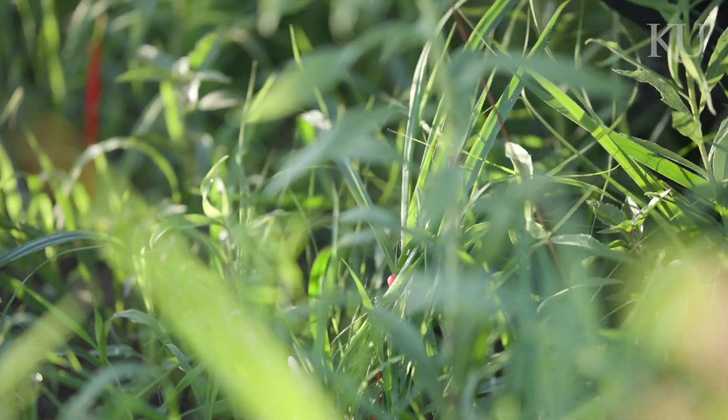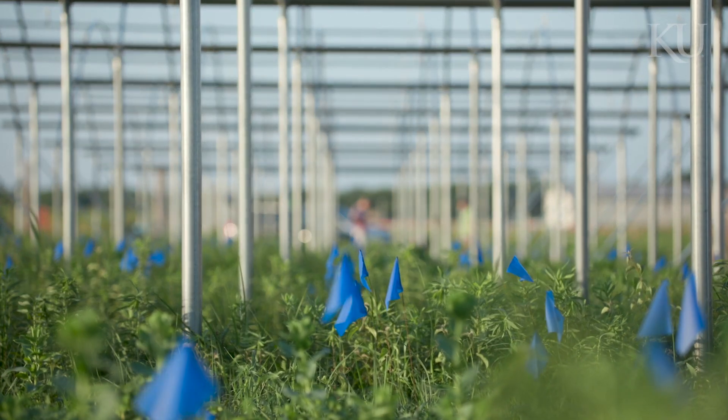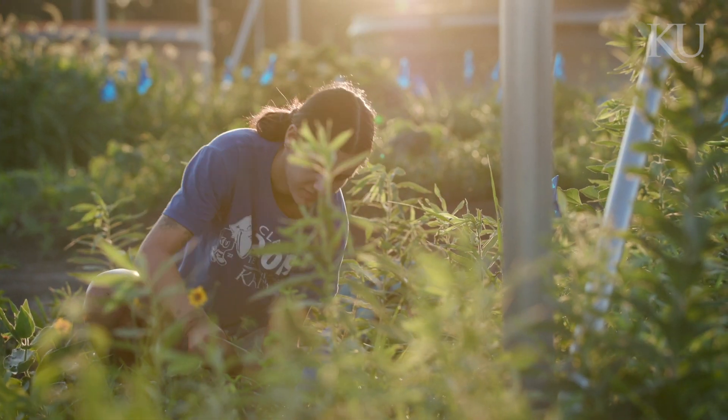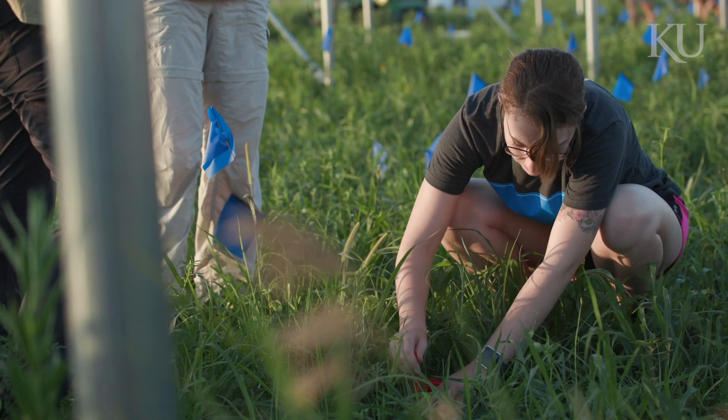The KU Field Station is really special because it has a diversity of environments — from forests to prairie to post-agricultural — and it has tremendous land resources, which allows us to do manipulations at a large scale.